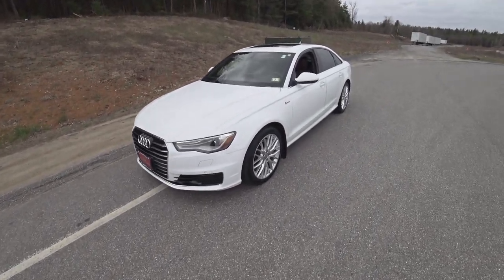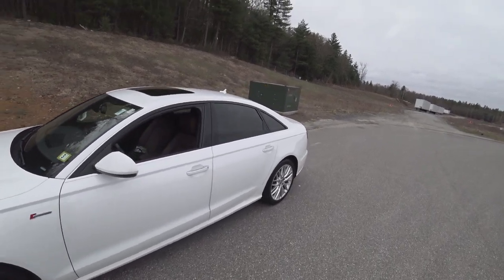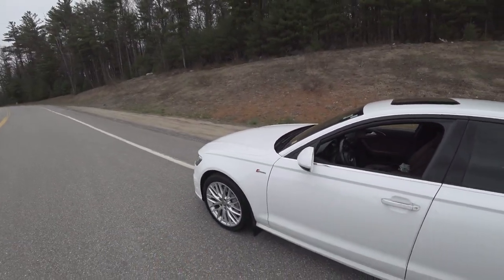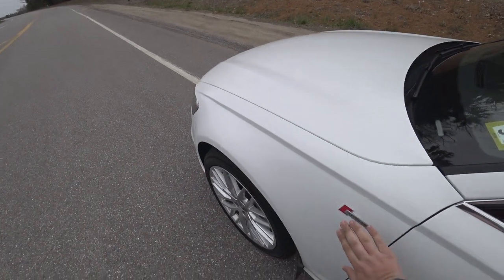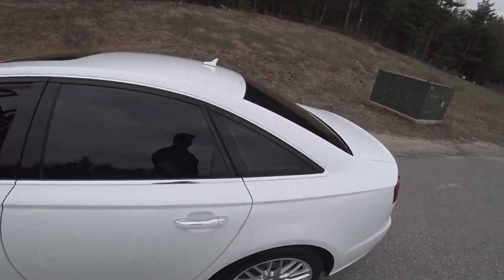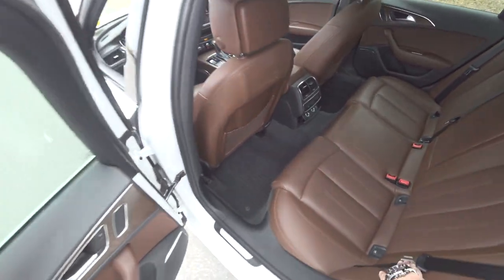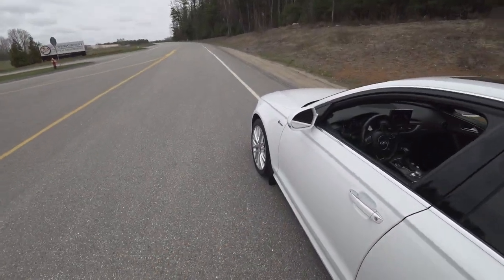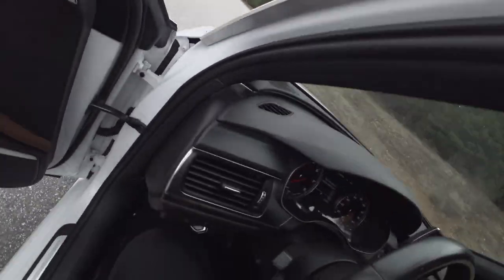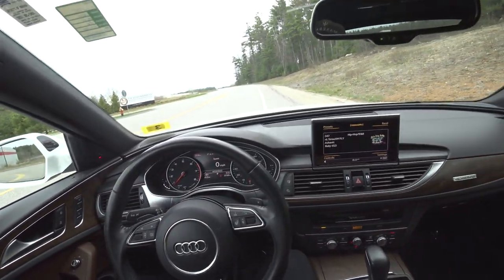Hey guys, welcome to Car Guy 1999 Reviews at Infinity of Nashua. Today we have our 2016 Audi A6 3.0T Premium Plus. It's a supercharged V6 with 333 horsepower and 325 pound-feet of torque. This is a very nice car and it's in absolutely stellar condition with 67,000 miles on it.